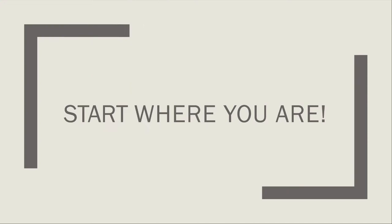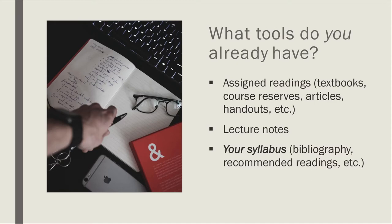Now let's talk about collecting information. The good news is that you can often start where you are — use the tools you already have. These could be assigned readings that a professor has given you or discussed in class. Good places to start are your textbooks, course reserves, articles, other assigned readings, and class handouts. You can use your lecture notes to help figure out where to begin. I also always recommend looking at your syllabus — faculty members work hard to include more readings than you'll ever complete in a semester, and you'll likely find a nice bibliographic selection there.